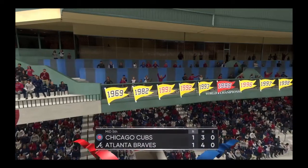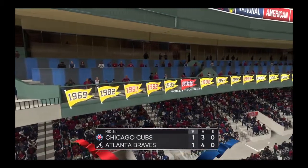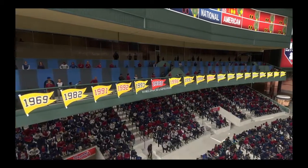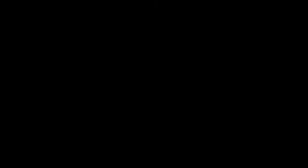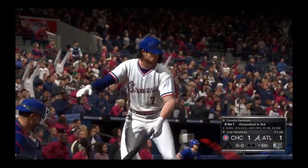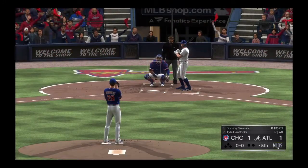Cubs strand a couple. Halfway home, all even at one apiece. Next will be Dansby Swanson digging in as we move past the halfway point in this one and begin the bottom of the fifth.